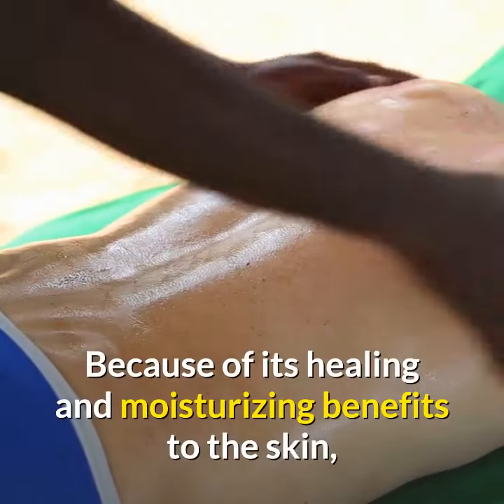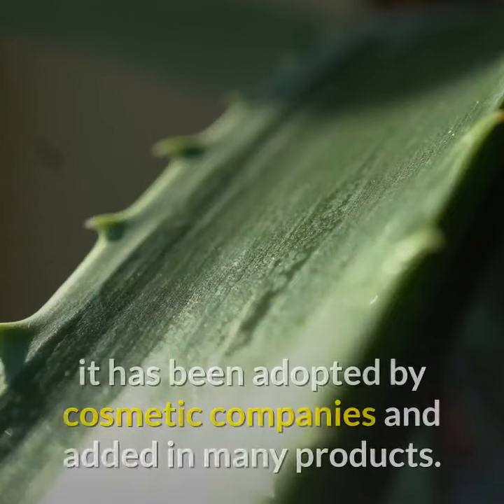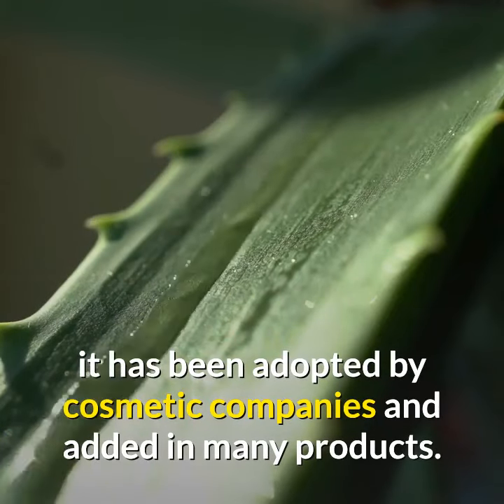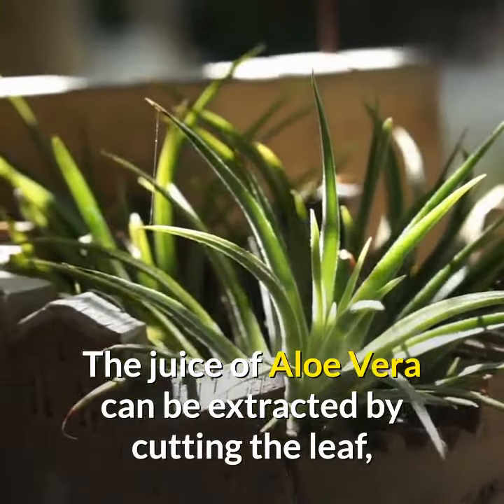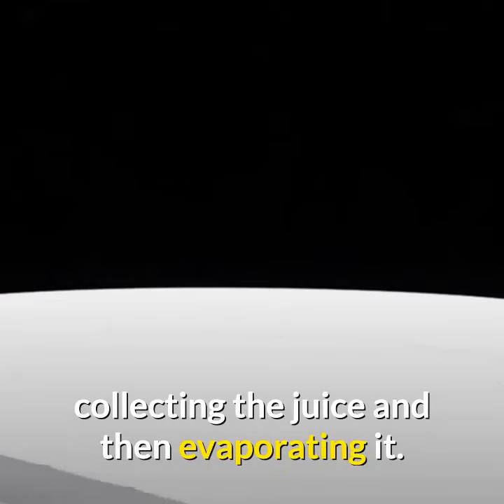Because of its healing and moisturizing benefits to the skin, it has been adopted by cosmetic companies and added to many products. The juice of aloe vera can be extracted by cutting the leaf, collecting the juice, and then evaporating it.